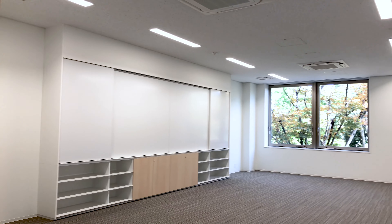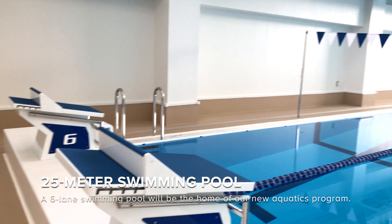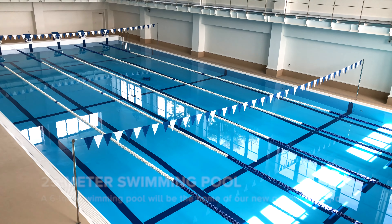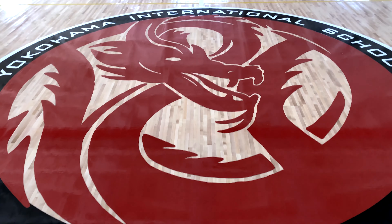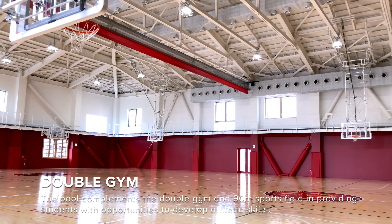Although our campus will be new, the close, small community that YS is known for will continue. There is so much to enjoy inside and outside for students, teachers, and parents. It's where our learning community comes together. It's where every space is designed for learning.